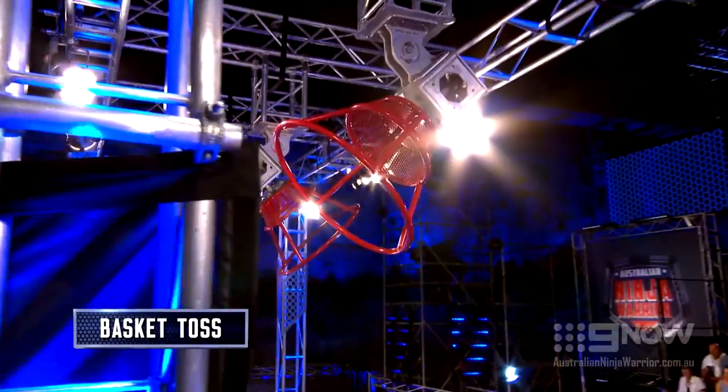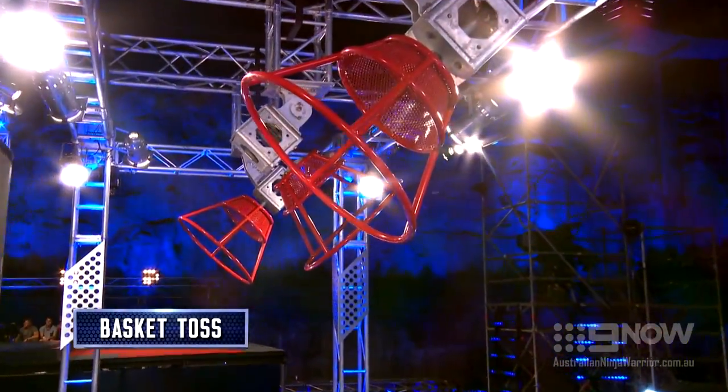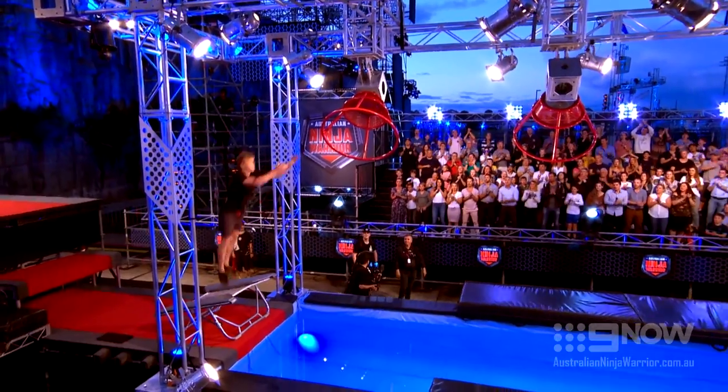This is the Basket Toss, explained. The Basket Toss — an obstacle that only appeared in the Grand Final. This time, it's in the heats.